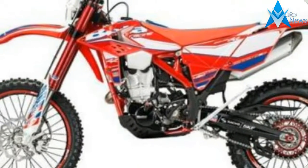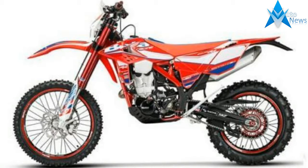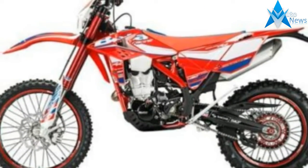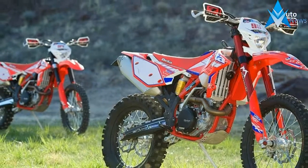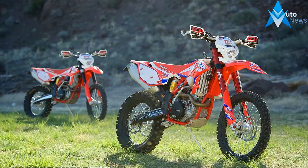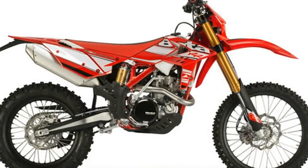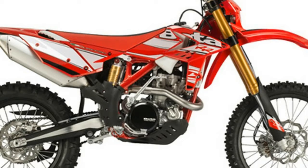The RR racing versions include a high-end suspension package that includes a new Saks fork with a closed cartridge. This fork is the result of the long collaboration between Beta and Saks — German know-how and Italian experience in the off-road sector. Several tests, including on-track data acquisition, computer simulations, and laboratory tests, have allowed this top-performance fork to be developed.